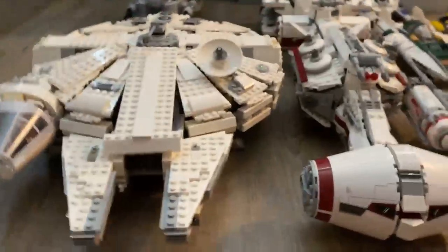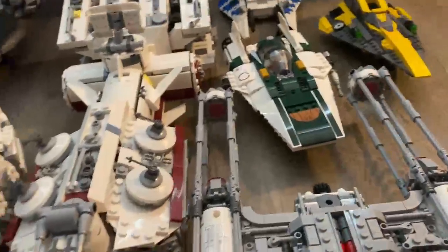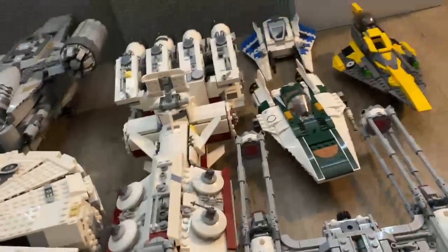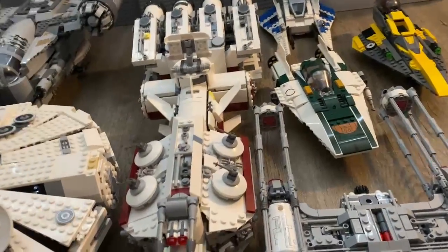Just the classic one without the blue and a few more mods. Resistance Y-Wing, Resistance A-Wing — both really awesome. You have the Razor Crest, one of my favorite sets, and my two starfighters: the one in blue is custom and the yellow one is Anakin's.